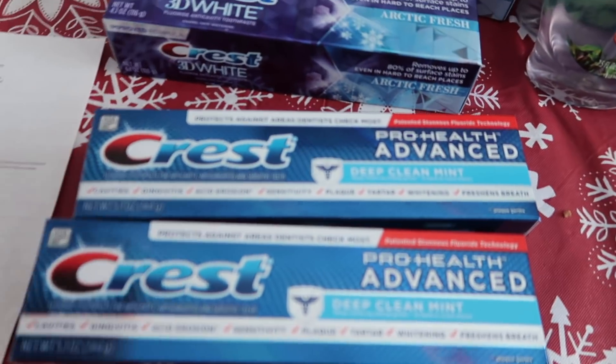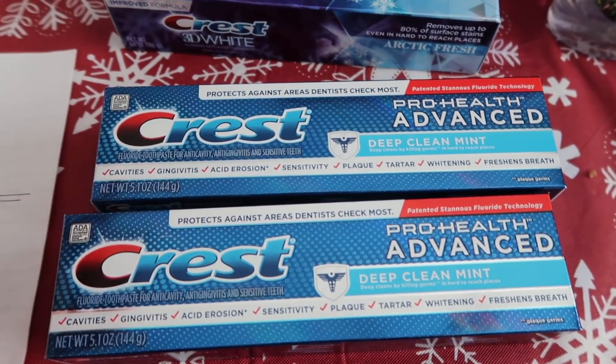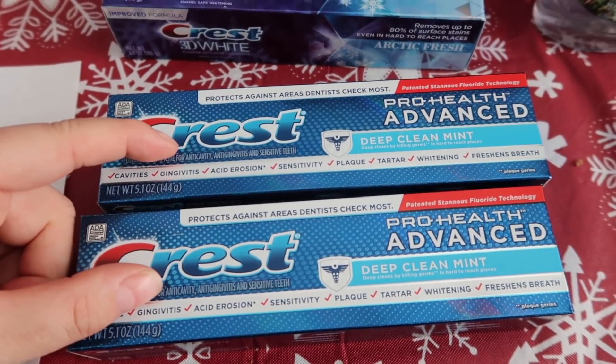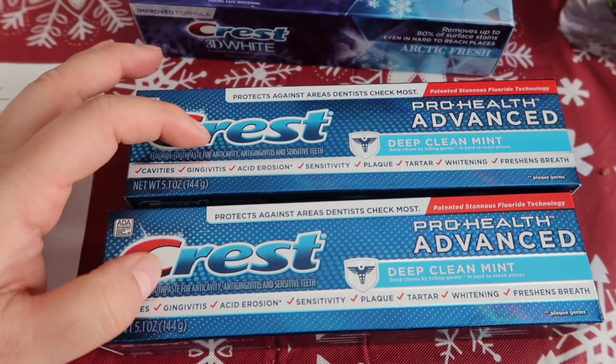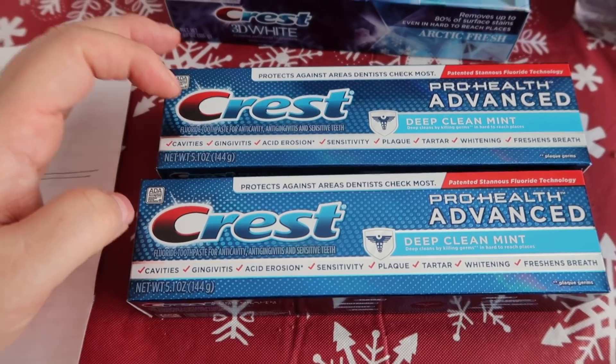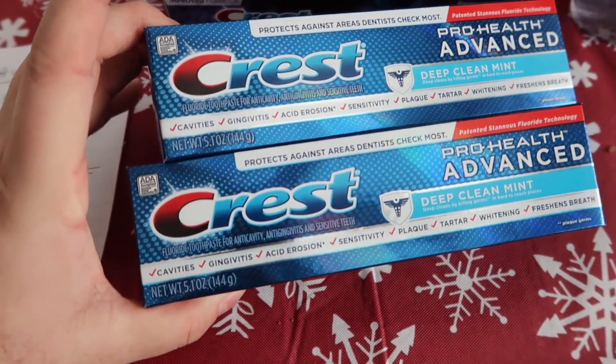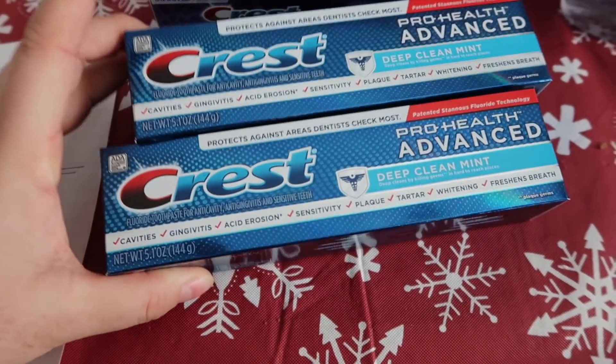I also repeated the toothpaste deal — I'm totally out of those coupons now. They are $3.99 each, so two of them is $7.98. I used two $2 coupons from the December P&G, shaving off $4, paid $3.98 out of pocket, and got back a $5 register reward making it free plus a $1.02 money maker.